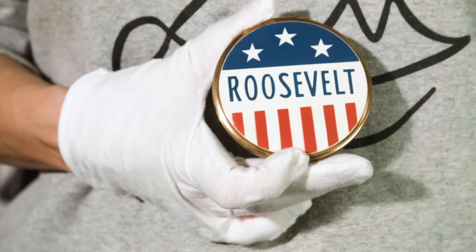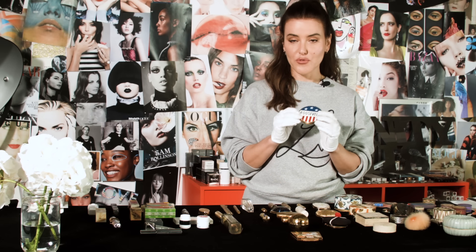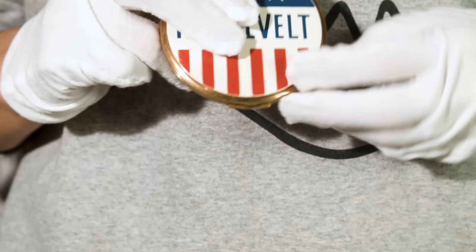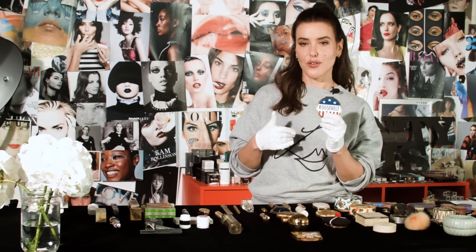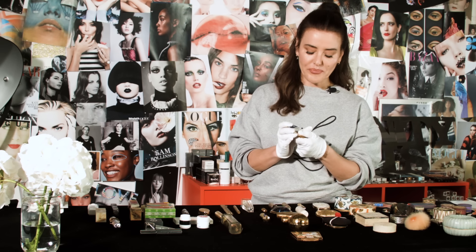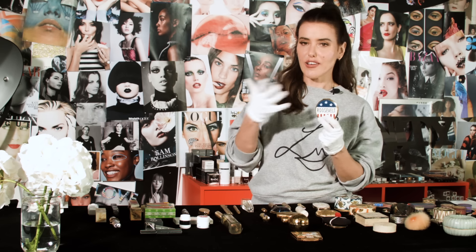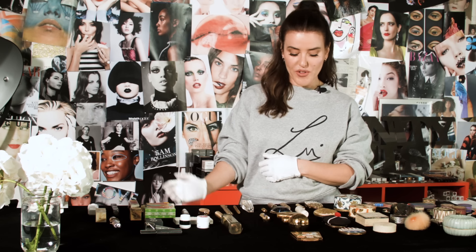Makeup was definitely still there in a big way, although the packaging was perhaps a lot more simple. This compact represents a rare example of makeup and politics colliding — this was used to promote Roosevelt during the 1940 American election. It was seen as a way to recruit women voters by making powder compacts, circulating them, and having women touch up their makeup while promoting a candidate.